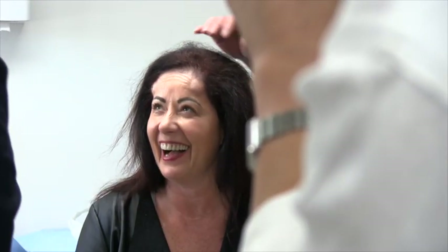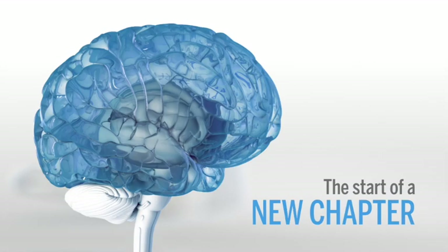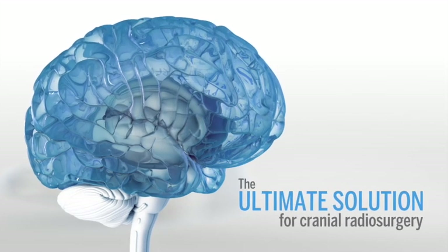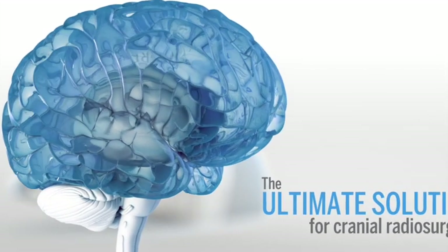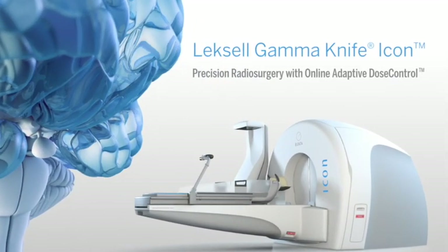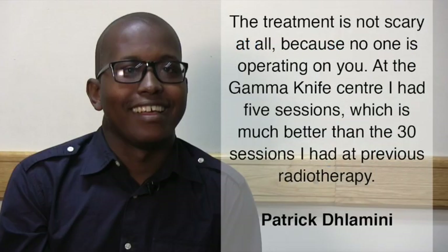Gamma Knife radiosurgery has given hope and quality of life to patients worldwide. We trust that this explanation of a typical Gamma Knife treatment will familiarise you with the process and that the experiences shared by some other Gamma Knife patients will help to put your mind at ease. Here is how other patients experience the treatment.